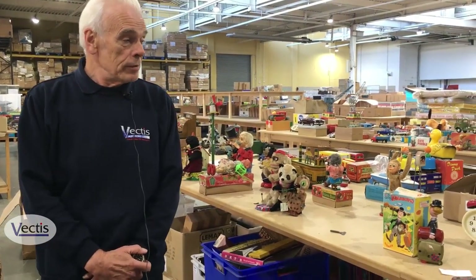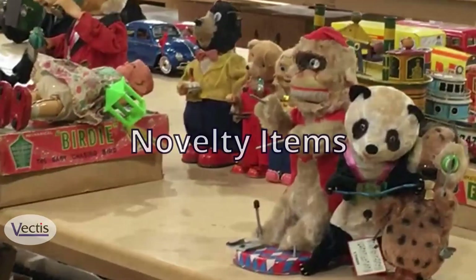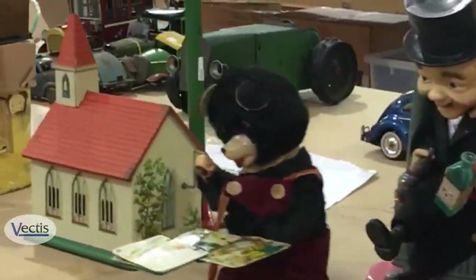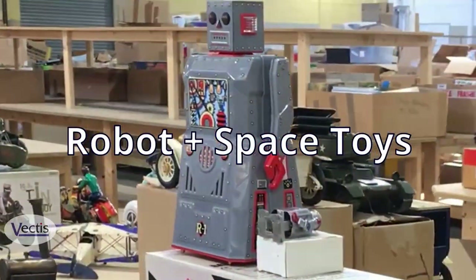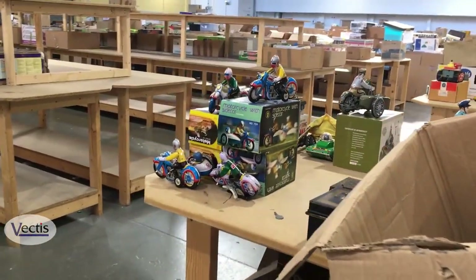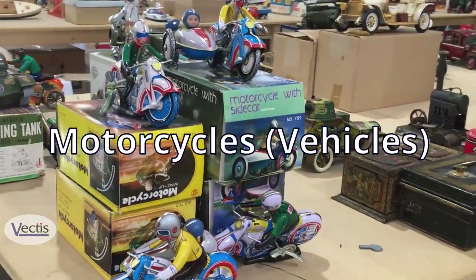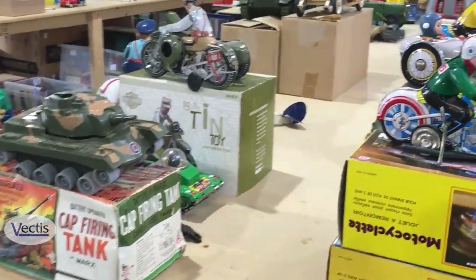As we go around now you can see some of the novelty items here on my left. The robot there. A few more space toys — there's quite a large section of space toys further on. Vehicles. Motorcycles — they're always popular. Tinplate motorcycles. Some of them are boxed.